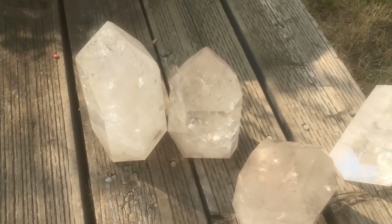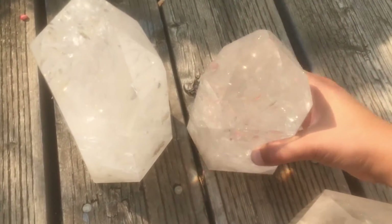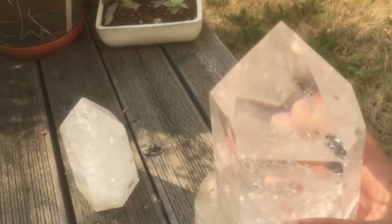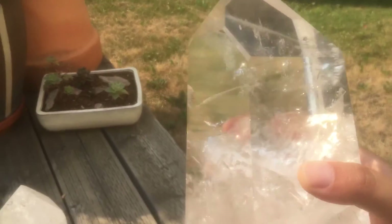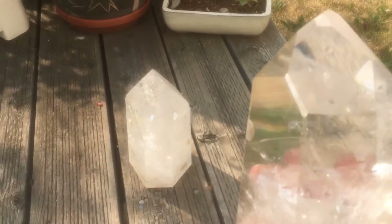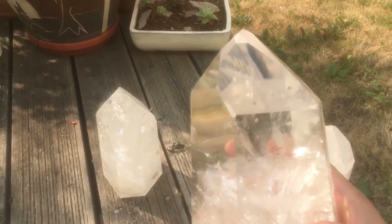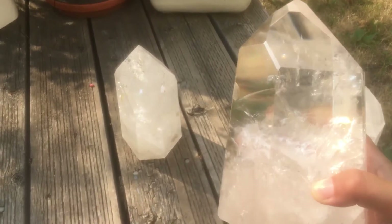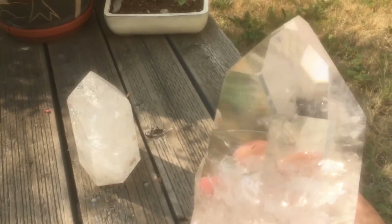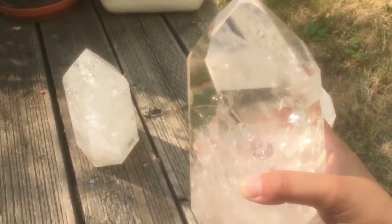Oh my god, my neighbor's coming so I don't want to be weird. I might just be silent now, you guys. This one might be my favorite. It's so clear and beautiful. It reminds me of like Mardi Gras or something. Gotta love your neighbors. Beautiful.